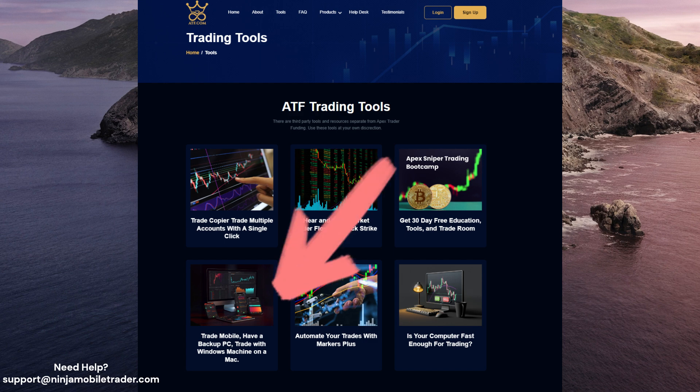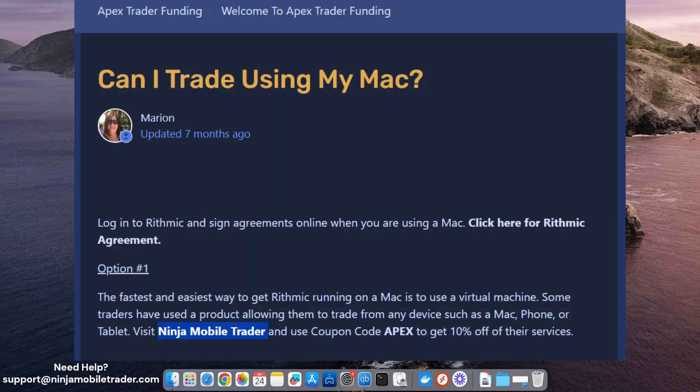If you're new or already have experience with Apex Trader Funding, Apex recommends signing up for our servers if you've ever had issues with NinjaTrader. It's great to use as a backup or for mobile trading, and it'll give you faster order fills with less slippage when copying trades across multiple accounts. Apex also recommends our plans as the easiest and best way to trade Apex, Tradovate, and Rhythmic accounts on a Mac. Send an email to support@ninjamobiletrader.com if you have any questions or want expert advice. We provide free white glove setup help.